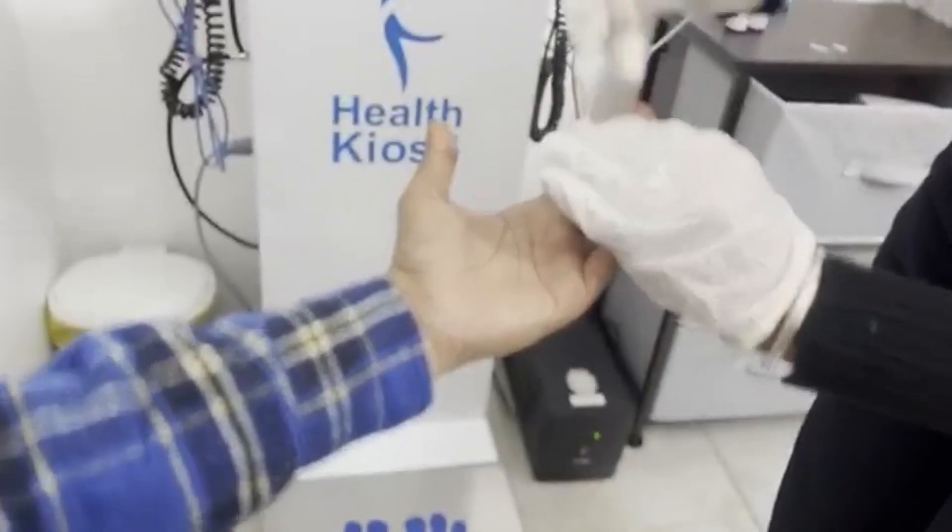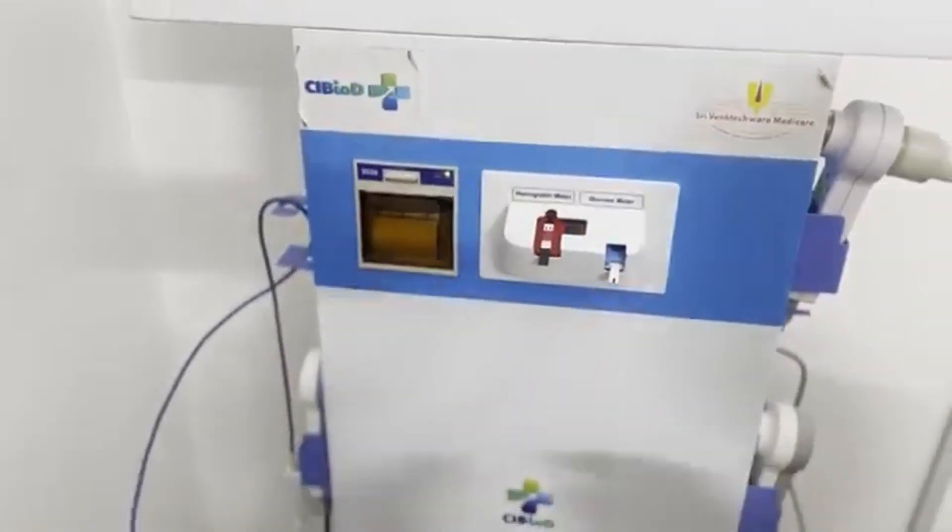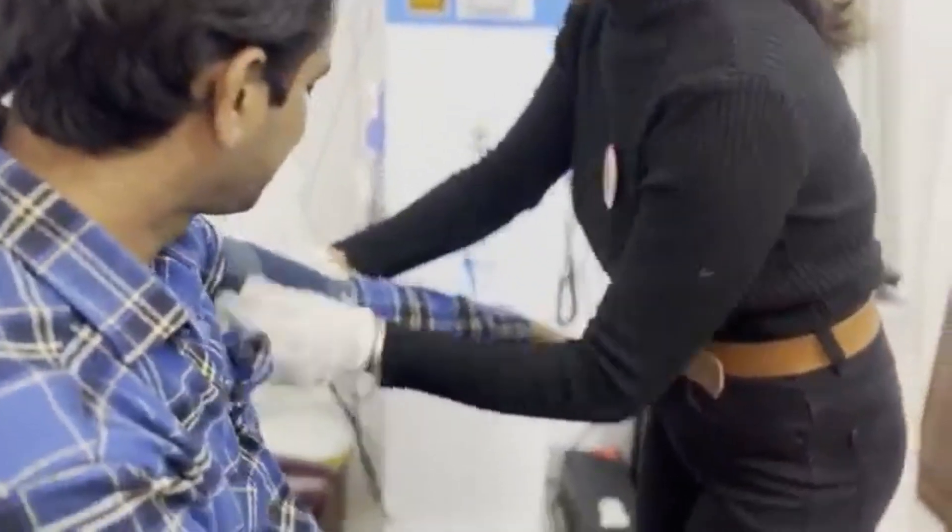After that, the kiosk checks the patient's hemoglobin and glucose levels. The kiosk then automatically records the patient's blood pressure.